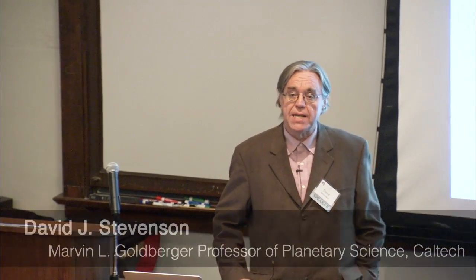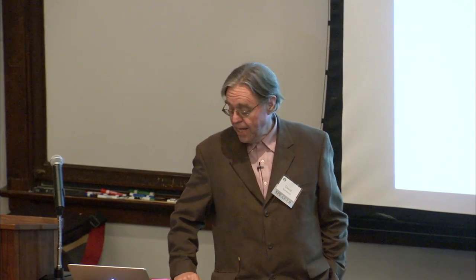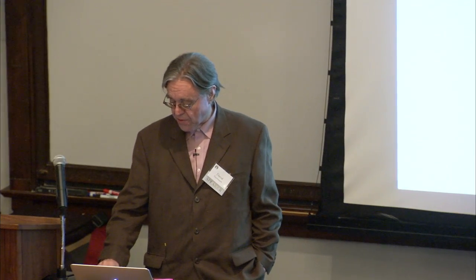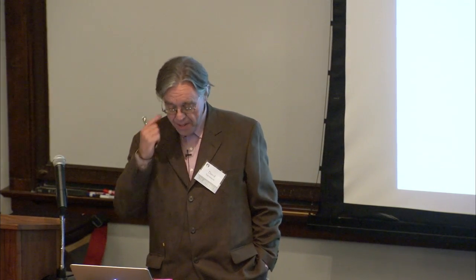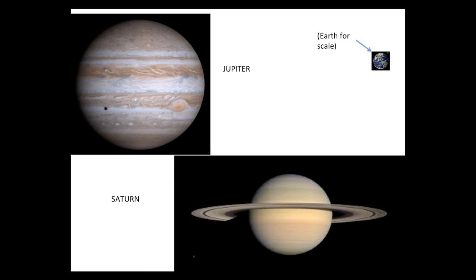So when I was about six years old, I was fascinated by giants. I went to the local library, read all the stories I could about giants — good giants, bad giants, selfish giants. And I suppose it's natural, therefore, that I ended up working on giant planets, of which we have two in our solar system: Jupiter and Saturn.